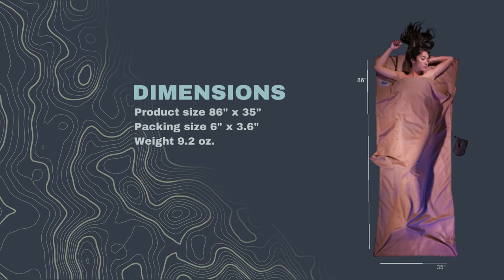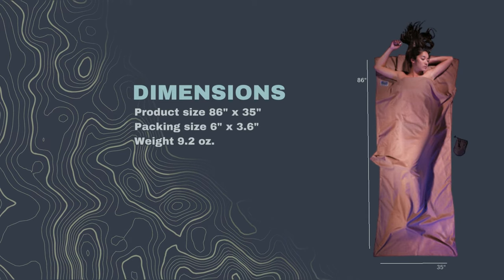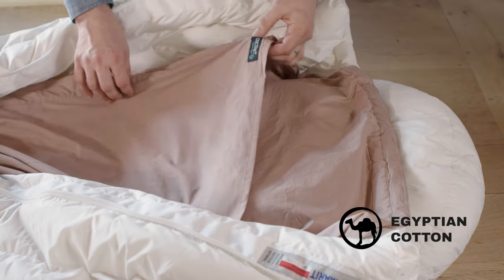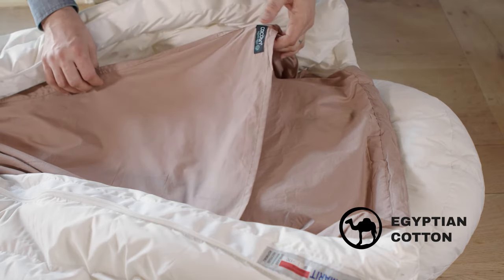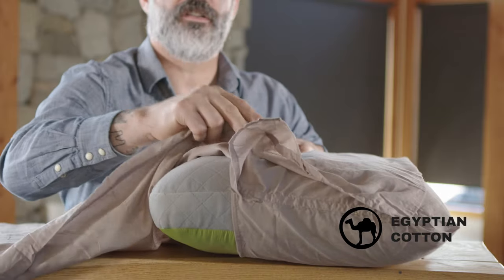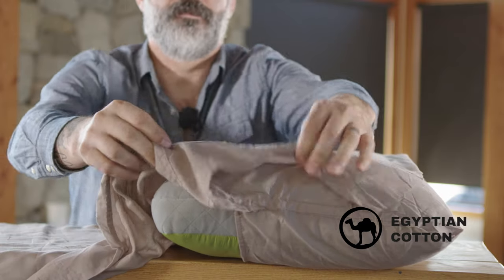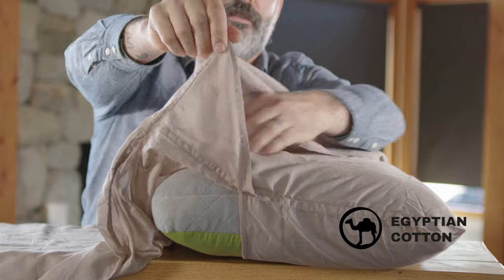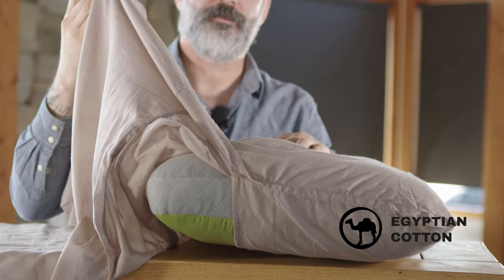It weighs in at only 9.2 ounces. The added temperature if you use it in a sleeping bag is 7.25 degrees Fahrenheit of added warmth. The 100% Egyptian cotton travel sheet includes a pillow pocket, is double-stitched to gusset for strength and durability, and has a wide top opening.